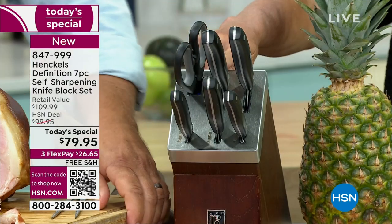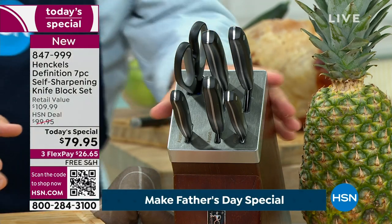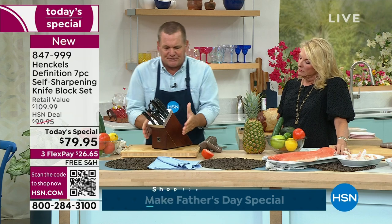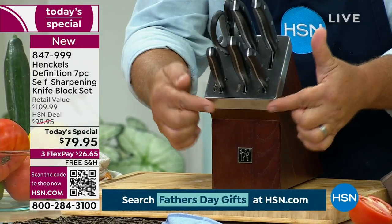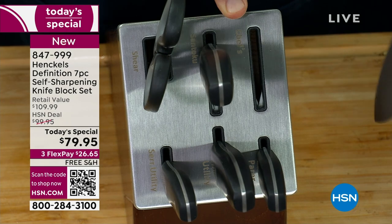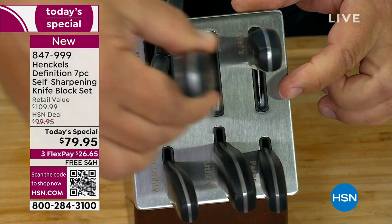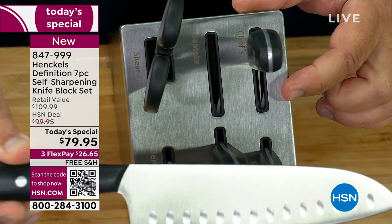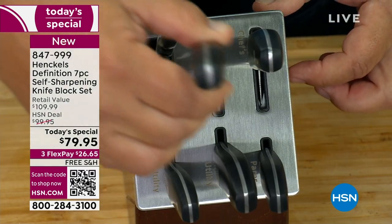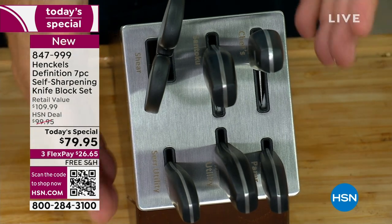And when you explain that it's designed custom per knife — yes, it is. Every knife is sharpened at a different angle. It's a beautiful, solid ash wood block with an unbelievable brushed stainless steel cap, and every knife slot has the knife's name right next to it. Your chef's knife is sharpened to 15 degrees, your Santoku knife is sharpened to a perfect 11 degrees. That's why we're able to get it back to a perfect — almost perfect — 95%.